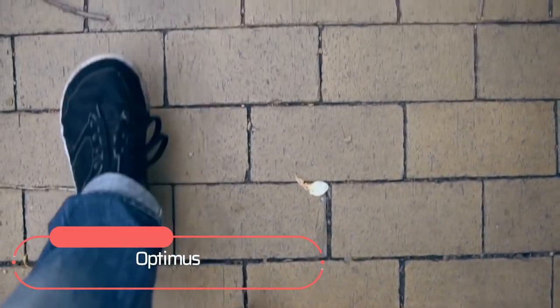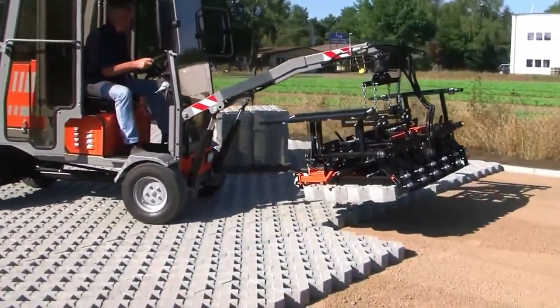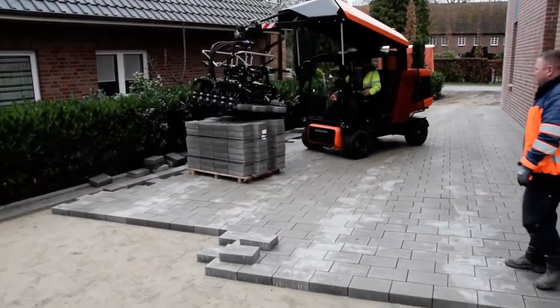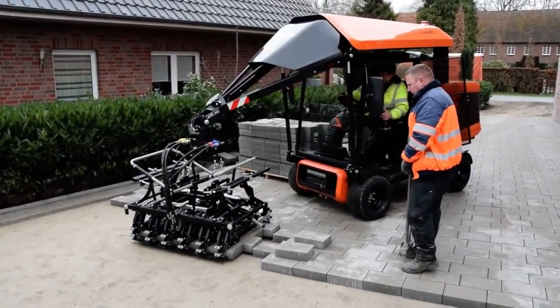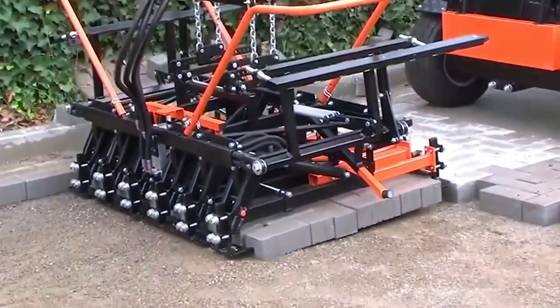Another machine that has essentially accelerated road construction is a tile-laying machine. You may have seen workers manually stacking tiles — a dreary and lengthy task. This machine is able to do most of that work with the help of an operator. In one movement of its claw, it places a whole block of tiles. All that remains for the worker is to fill in the voids and tie the new piece of pavement to the existing road.